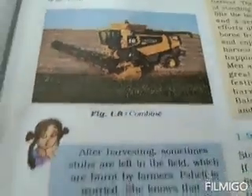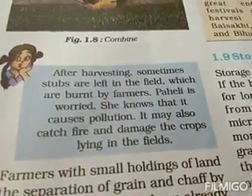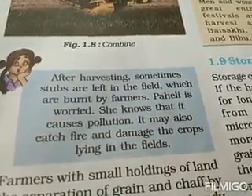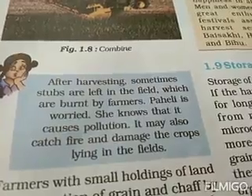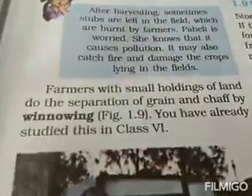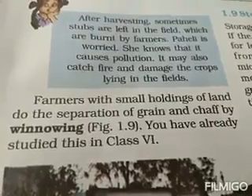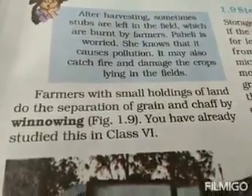After harvesting, sometimes stubs are left in the field which are burned by farmers. Paheli is worried because she knows this causes pollution, and it may also catch fire and damage crops lying in the fields. Farmers with small holdings of land do separation of grain and chaff by winnowing, which you have already studied in class seven.